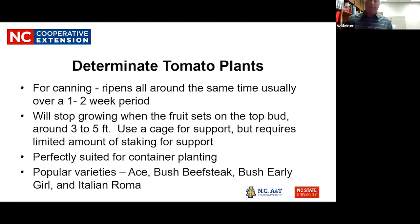Bush type tomatoes are really good for canning because they ripen around the same time, usually in a one to two week period. In the green ramp tomato industry in Northeastern Pennsylvania, they use a lot of the bush type tomatoes, doing about three or four pickings through the crop in that one to two week period. They grow somewhere between three to five feet and are also suited for container planting.